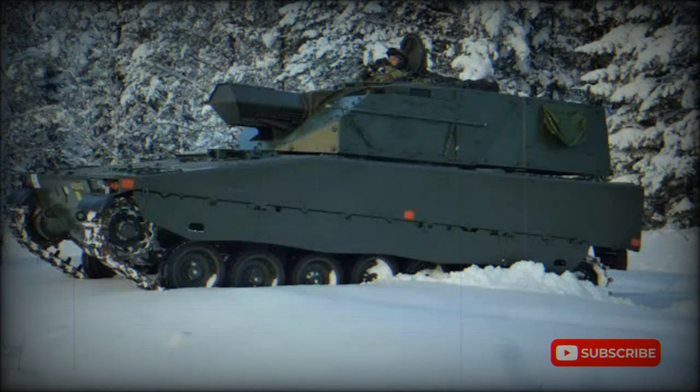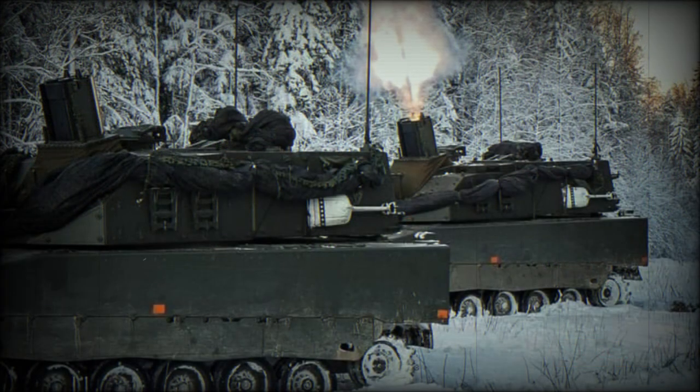Standard shells have a maximum range of up to 9km. The system can also use extended-range shells that give a maximum range of 13km. The Strix guided munitions have a range of 5km.